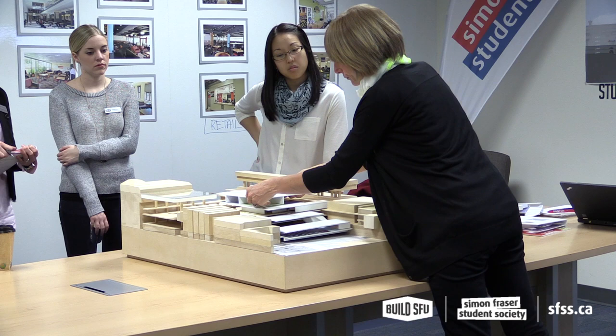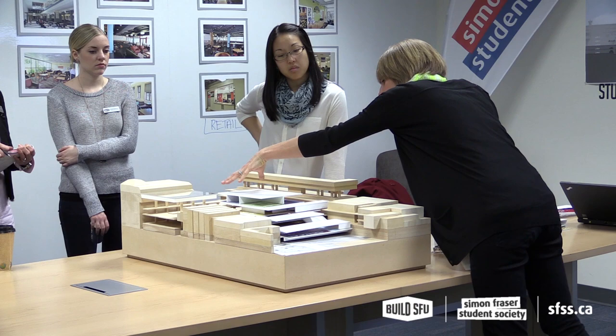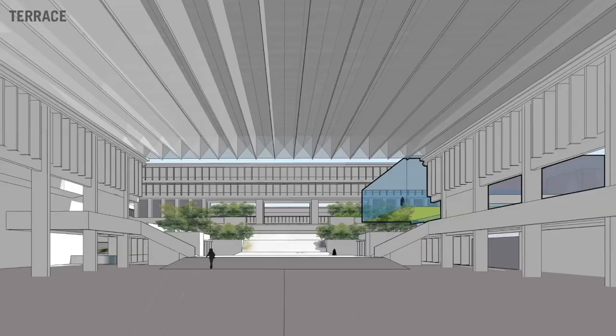One of the things you might notice is this kind of overhang, which we're looking at actually moving back, because one of the concerns is how much this might shadow Freedom Square.